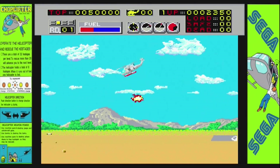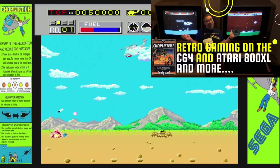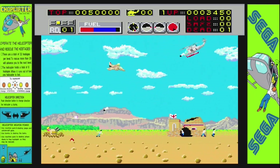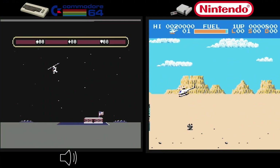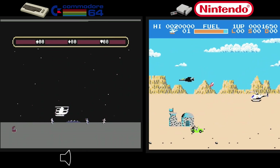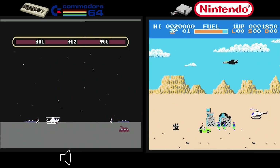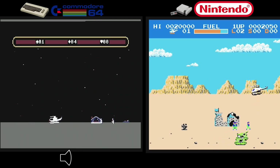Introducing Chop Lifter, the fourth iconic game we'll explore. Check out my other video, 'The Many Faces of Chop Lifter,' where I delve into the title across 11 different systems. The Commodore 64 version evokes nostalgia — it holds a special place in my heart as one of the first games I ever played. The satisfaction of rescuing those little guys running around at the bottom, with graphics reminiscent of Lode Runner, made for an unforgettable experience.